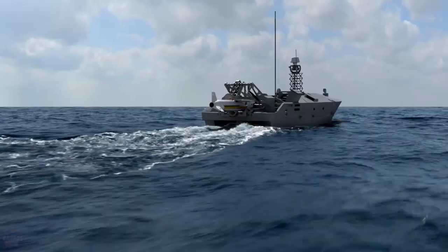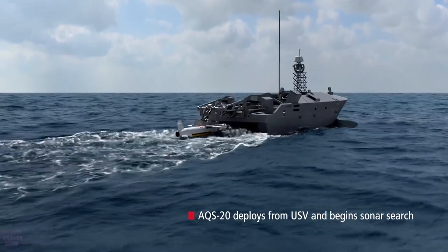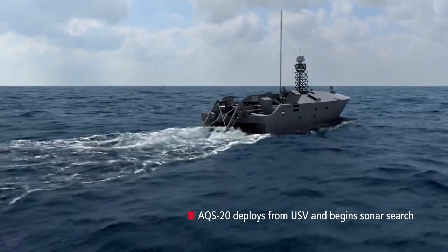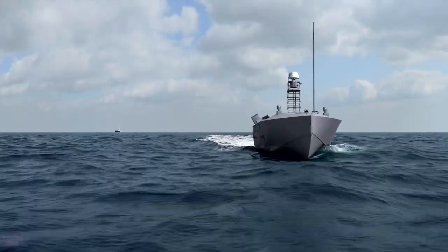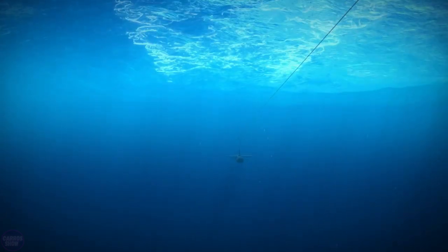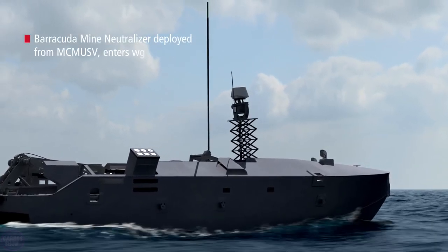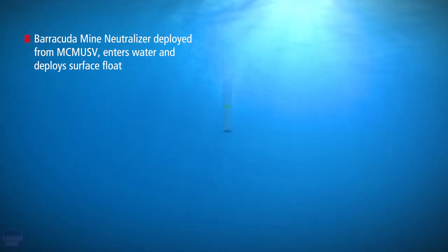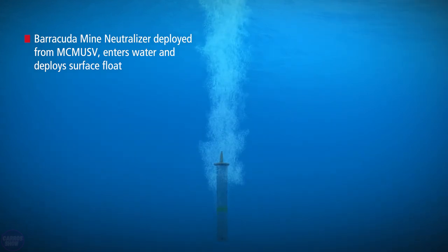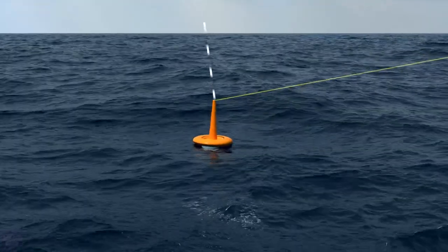Working on a minesweeper poses a serious danger to the crew, so major countries are looking for ways to automate the process using special robots. The U.S. Navy already uses Raytheon's AQS-20 system for mine destruction, based on the autonomous vessel MCM-USV developed by Textron Systems. The minesweeper has a radial range of 140 kilometers and can operate autonomously for 20 hours. The boat is equipped with the AQS-20 sonar, which detects and classifies mines.